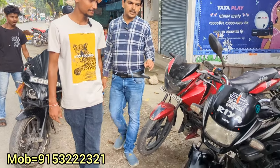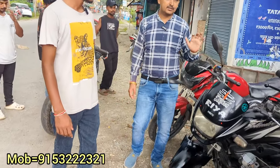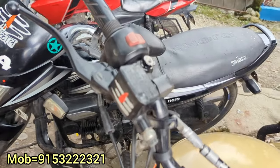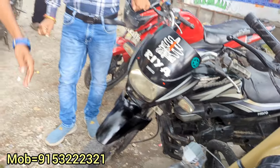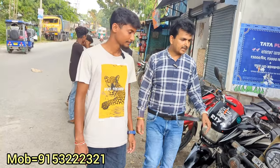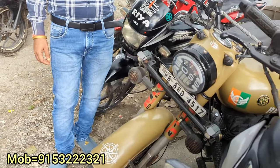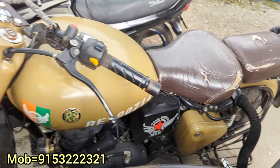Super Splendor — Super Splendor 2018 model. I have it at 47,000. I can get it down to 45,000. Then, 350 Classic — 350 Classic 2020 BS6 model. This is the first owner. It's 1,60,000.